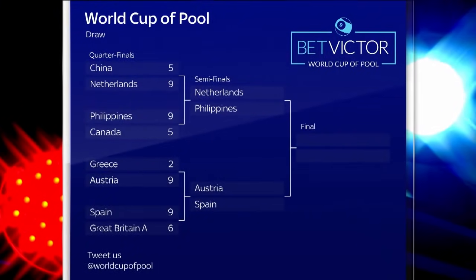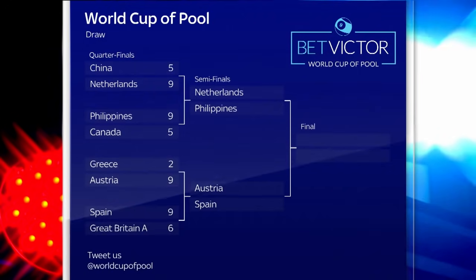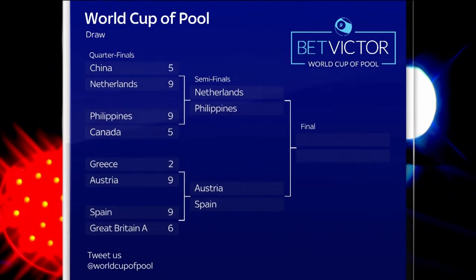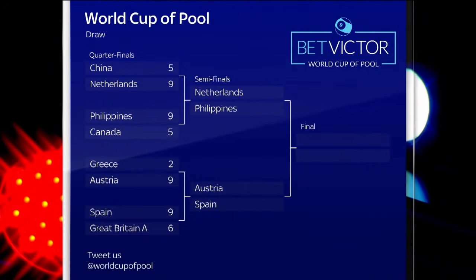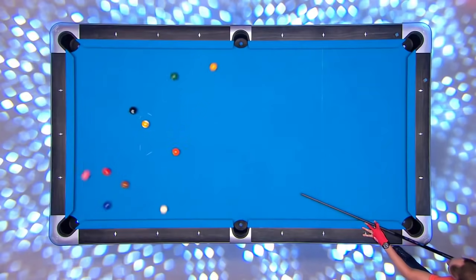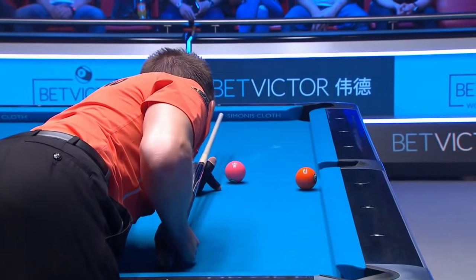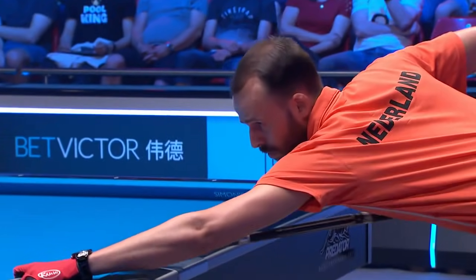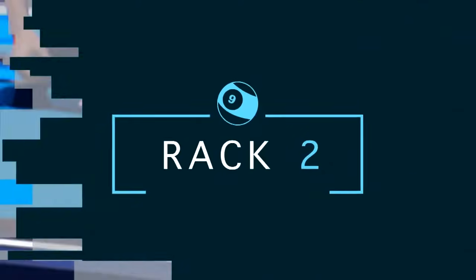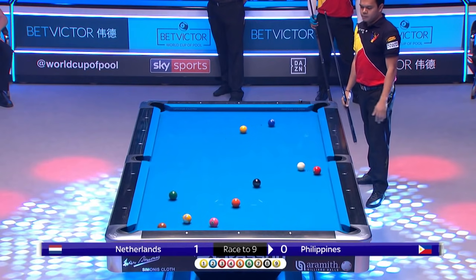Welcome to highlights action from the first semi-final of the World Cup of Pool in Leicester between the Netherlands and the Philippines. Will the Dutch make it to their third final or will the Philippines reach their fifth? The Netherlands got off to the perfect possible start with a break and run out in the first rack to gain an early advantage. We join the action in the second with the Philippines to break.